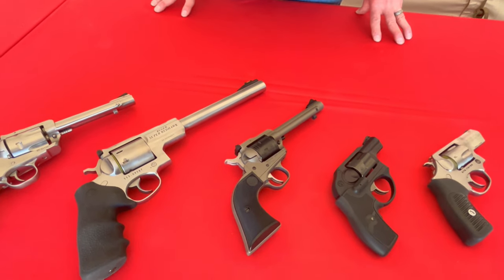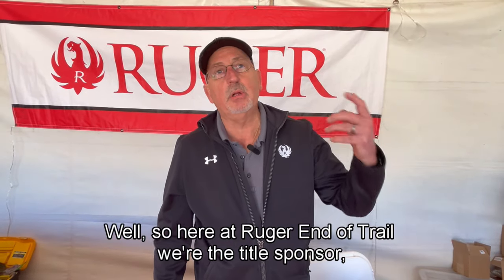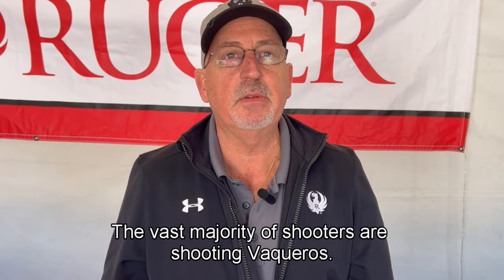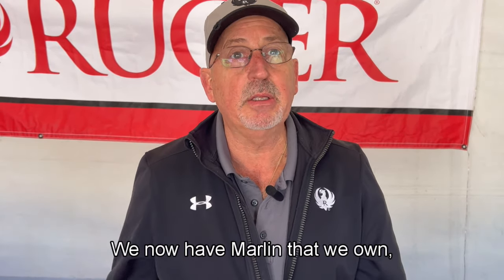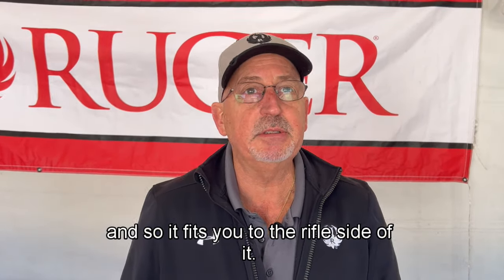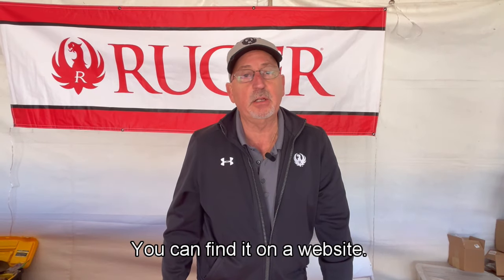Yes, we are doing demos this year. As for sponsorship — here at Ruger, we are the title sponsor of End of Trail. This is our people. The vast majority of shooters are shooting Vaqueros, and now that we own Marlin, it fits into the rifle side of it perfectly. New stuff out this year — you can find it on our website at www.ruger.com.